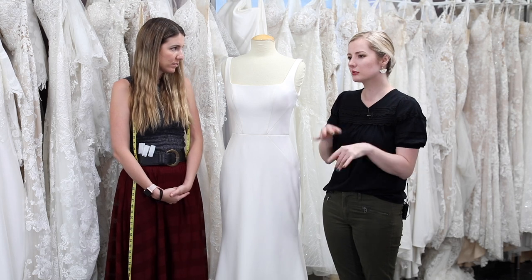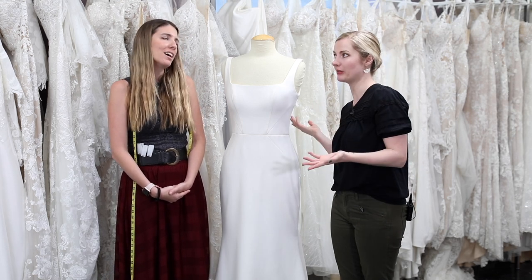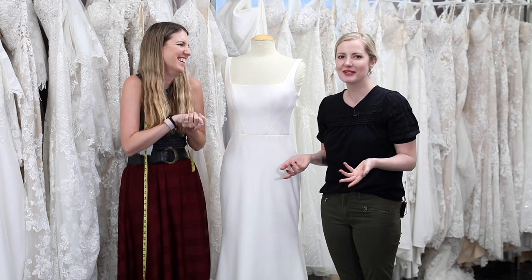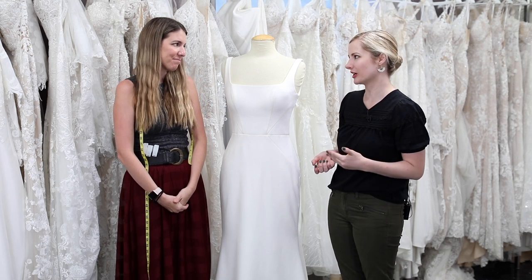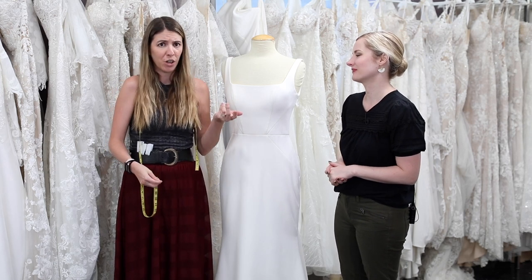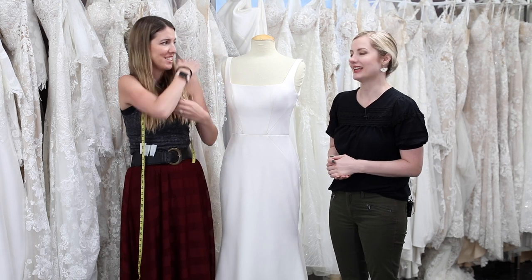A lot of people on the internet have concerns that bridal boutiques purposefully order bigger so they have more to alter — come on. The most highly rated bridal boutiques are not going to be doing that. We want everybody's life to be as easy as possible. We don't want our seamstresses to have to work extra — when a dress comes in and it fits perfect, we're thrilled.